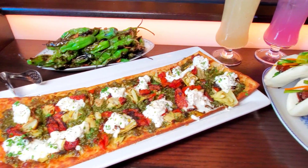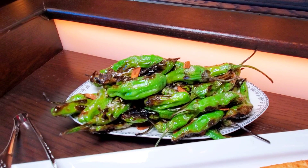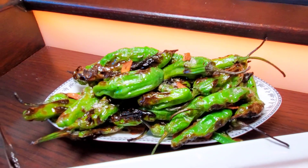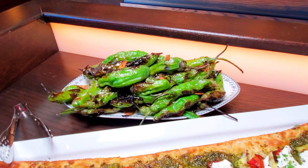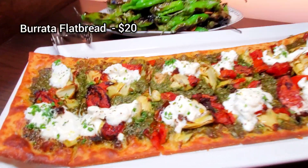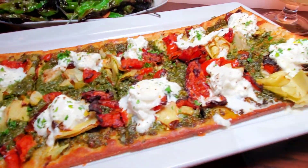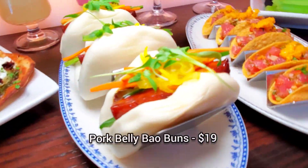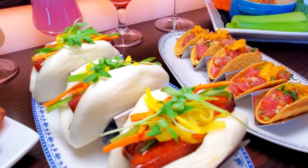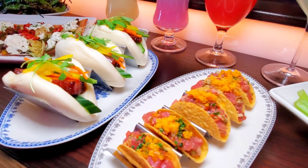Here are some of their popular appetizers. We're going to start with the blistered shishitos — it has garlic chips and shoyu aioli. It's one of our newer items on the menu. Smells good and fragrant! We're also going to have our burrata flatbread with basil pesto, grilled artichoke hearts, roasted tomato, and olive oil. The next one is our pork belly bao buns with hoisin glazed crispy pork belly, pickled daikon, jalapeños, carrots, cucumbers, and cilantro. Looks good — it has such a traditional bun to it, which is nice.